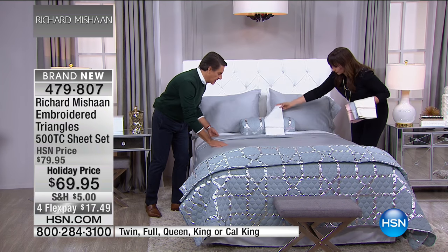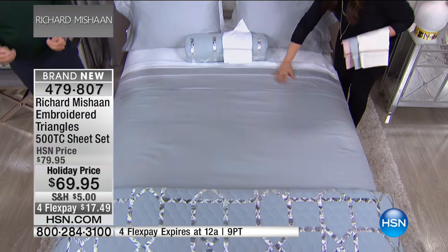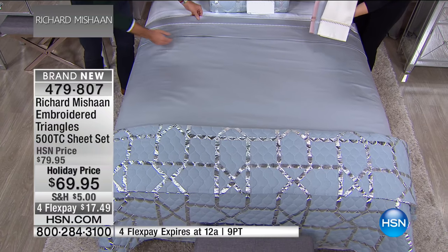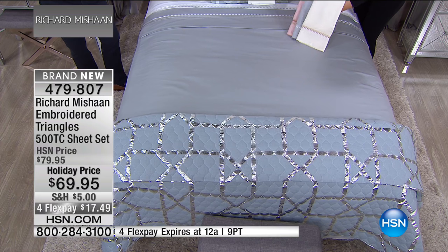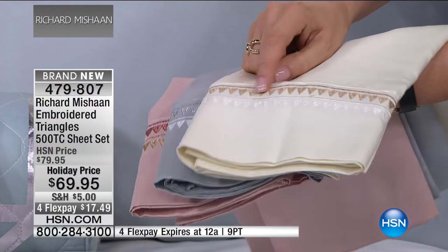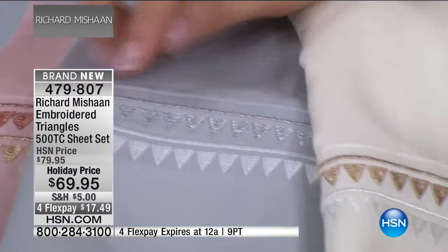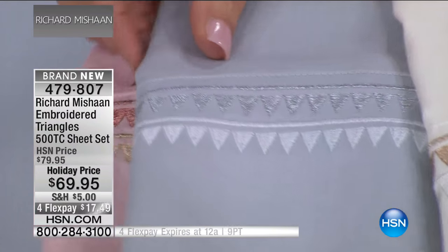This is a sateen sheet and then with the embroidery there's a little bit of shimmer, a little bit of glamour right off the top. However, even more so when you get under the sheets, you feel it — the tactile feeling is an experience you won't forget. Here is the ivory with gold and white triangles, and then the gray with silver and white triangles.